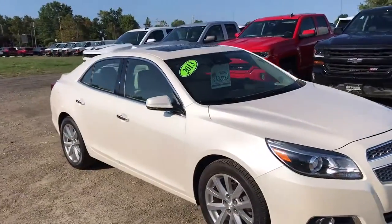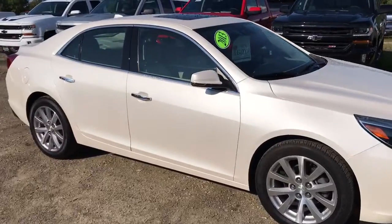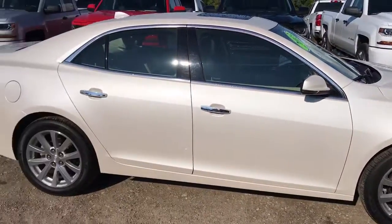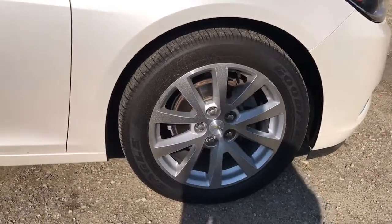The LTZ model is the top trim for Chevrolet. This model was pretty darn close to the top. The only thing it is missing is the larger 2-liter engine, but nonetheless it still has all the amenities of the top trim.